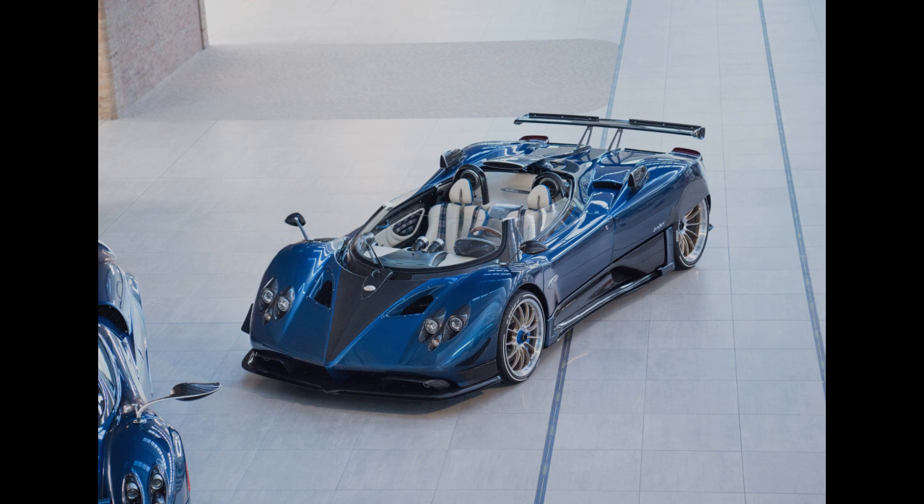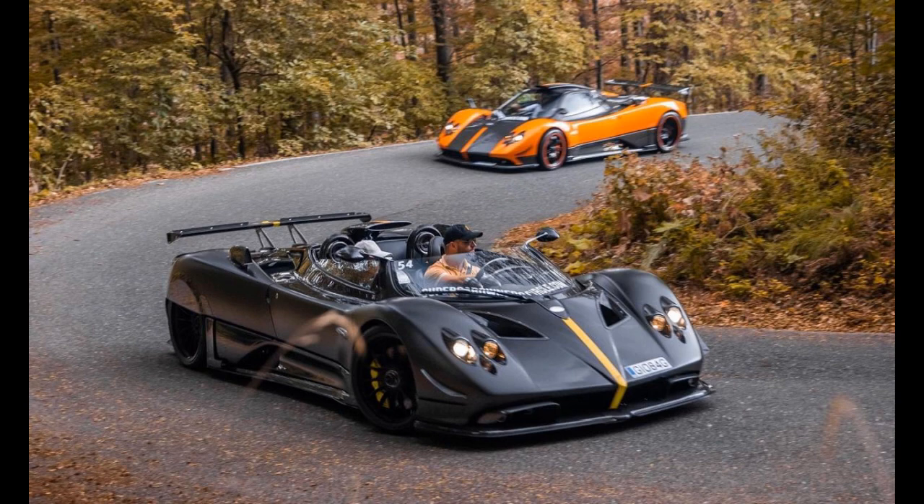In addition to its impressive performance and stunning design, the Pagani Zonda HP Barchetta is also a symbol of exclusivity and luxury. One of the most distinctive features is its lack of a roof — the car is designed to be driven with the wind in your hair, and the open cockpit provides an unparalleled driving experience. It also features a retractable carbon fiber and glass wind deflector to help reduce wind buffeting at high speeds.